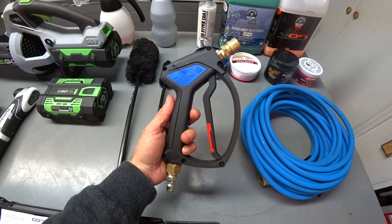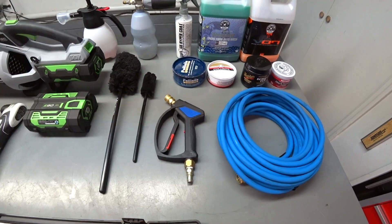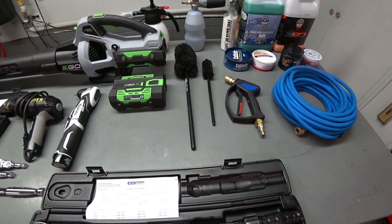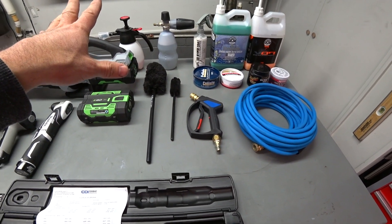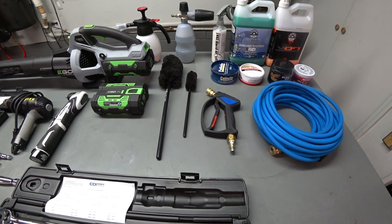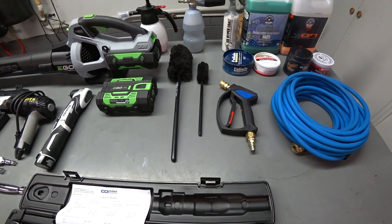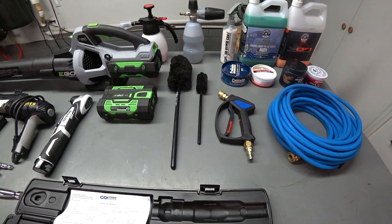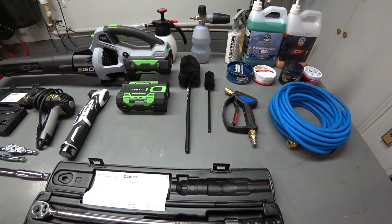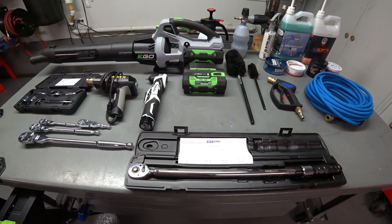The MTM SG28 shorty power washer wand — I primarily use this with the MTM foam cannon just to do the foam. That takes care of pretty much all the auto detailing aspects of my must-haves. Literally you could spend anywhere between $100 to $300 and get almost everything on this table. Depending on what you do — if you're a hands-on guy who does DIY, car service, maintenance, detailing — the more tools the merrier.